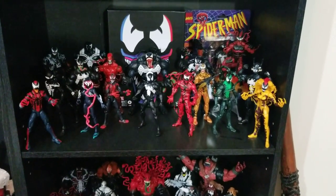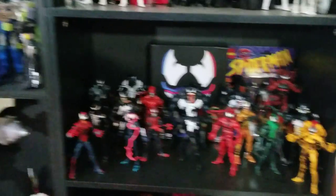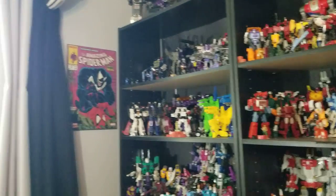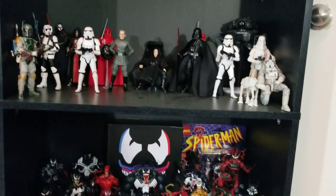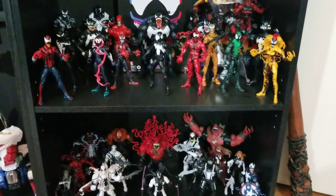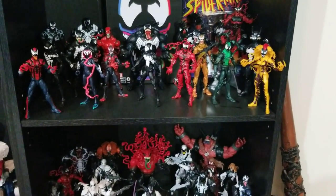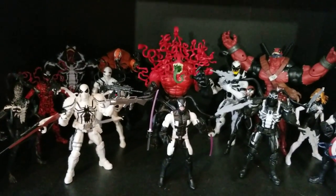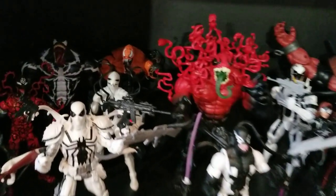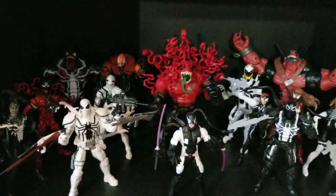Moving to the next shelf, we've got my Marvel Legends symbiote collection. I've got a little Venom poster — I'm a Venom fan, love Venom. I don't really collect comics anymore but symbiotes in general are an absolute favorite. The proceeds from selling a lot of Transformers went to buying this Venom collection, so it basically cost me very little — just recycling my toys for more toys. We've got lots of build figures, and I even have a KO back there, an orange one that's surprisingly good.